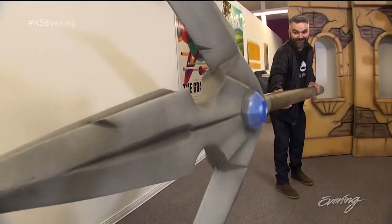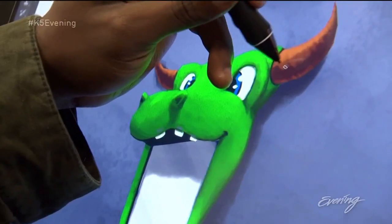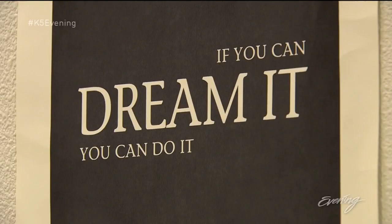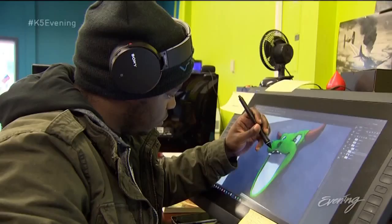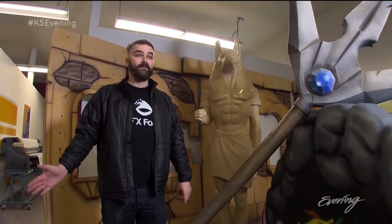VFX has an unofficial motto: bigger the better. It applies to both what they make and their plans to quadruple in size in the next few years to keep up with the demand for fun stuff made from foam. The whole team is really talented and they all specialize in different things, but in the end it creates this amazing piece.